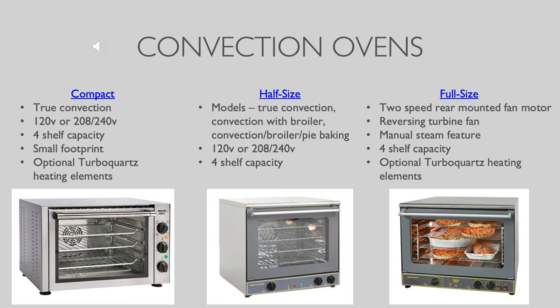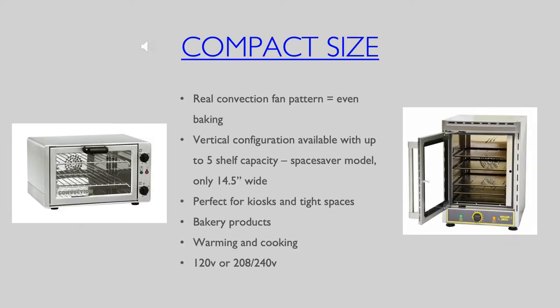They're also ideal in appetizer or dessert stations and can provide a menu specific solution if your cook line is very busy. All five quarter size models offer true convection air pattern with a rear mounted fan in order to evenly bake on all shelves.